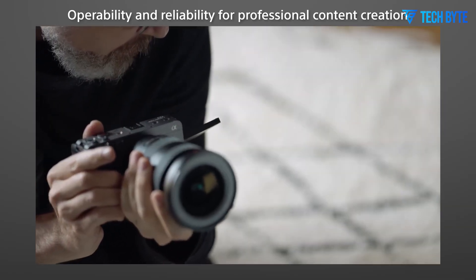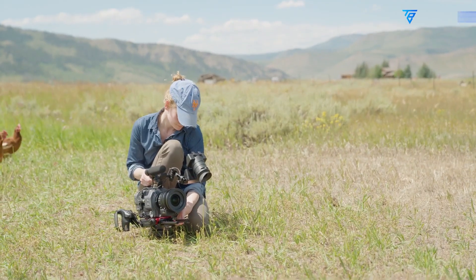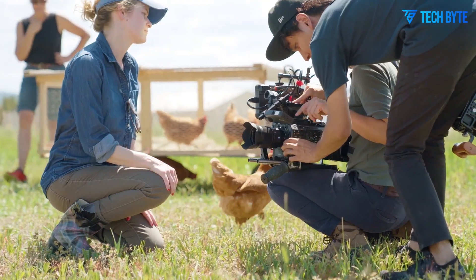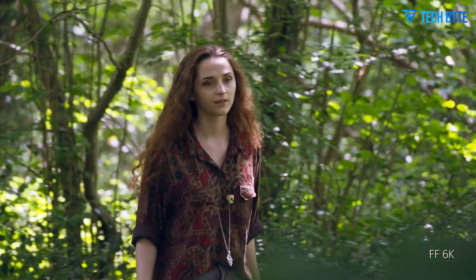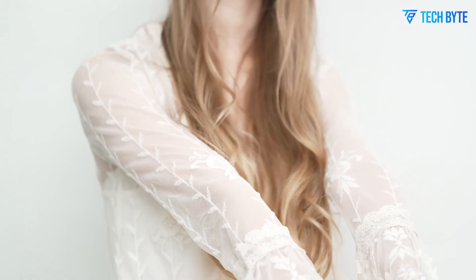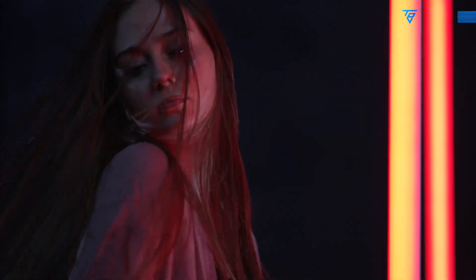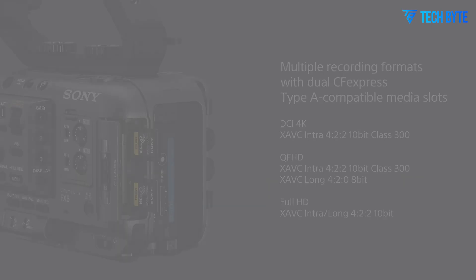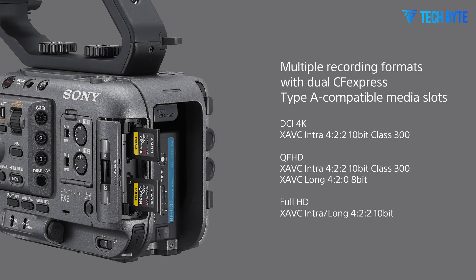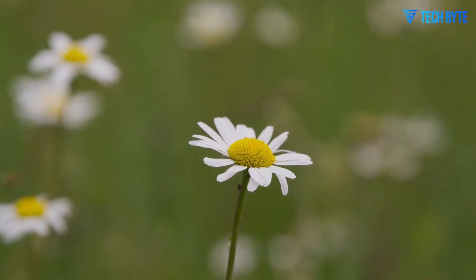In terms of color science, the Sony FX9 II is expected to build on the reputation established by its predecessor. Sony's color science is known for rendering vibrant yet natural tones, making it a favorite among filmmakers across various genres. Improvements in sensor technology and dynamic range are likely to enhance the FX9 II's ability to capture rich, nuanced images with accurate colors, providing exceptional color fidelity whether shooting in daylight, low-light, or high-contrast environments.